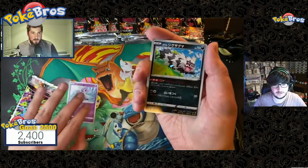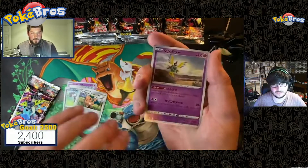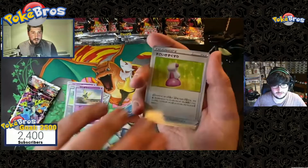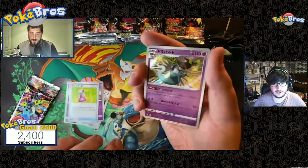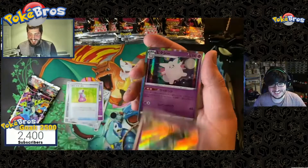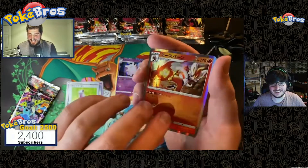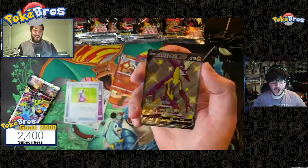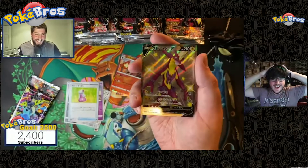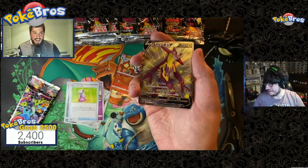Here it goes — Galarian Ponyta, Galarian Zigzagoon, Cufant, Sigalith, Hyper Potion — oh, mini shiny! And it's another kind of bolt mini shiny, Clefable holo, Cinderace holo — oh, full art shiny in the same pack! Full art shiny in the same pack — wow!